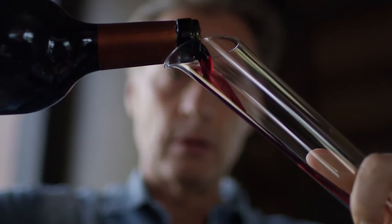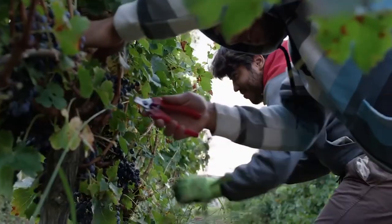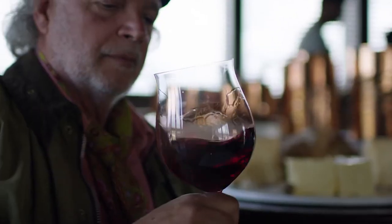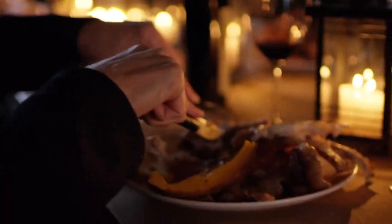Whether you want to learn about wine making, or you want to have a relaxing day, this is the place to go. After all, there's nothing like drinking wine right in the place where it was made, and seeing all the effort that was put into it.